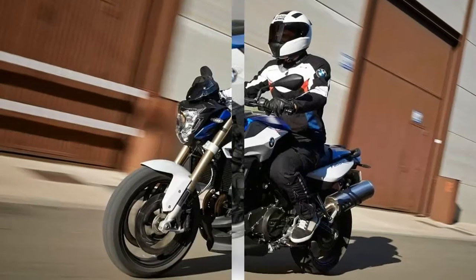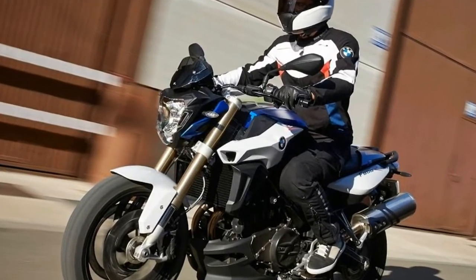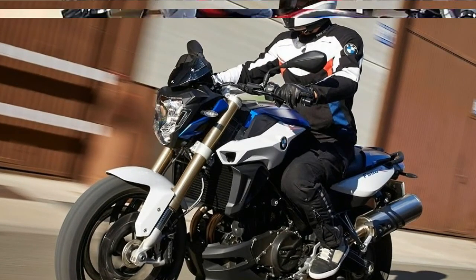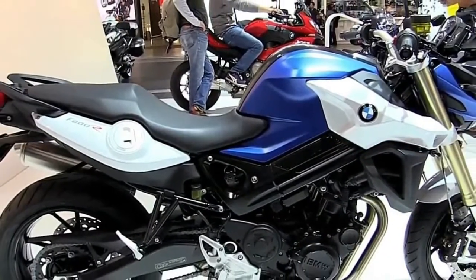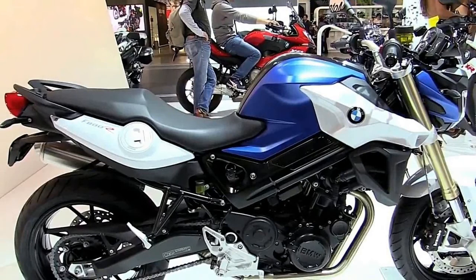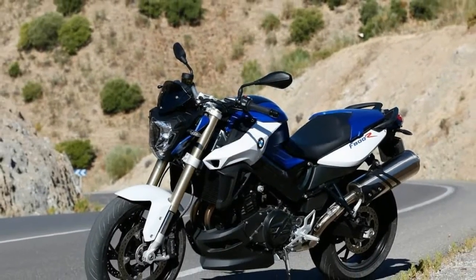But the F800R delivers more than just sporty performance and easy handling. It also features innovative technology — ride-by-wire and a range of riding modes. ABS as standard, and optional systems like ASC or Dynamic ESC make sure all that power is transferred securely to the road.